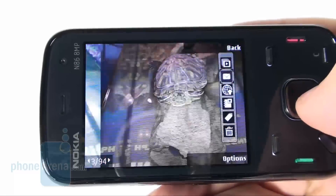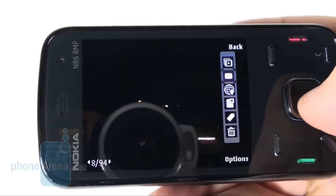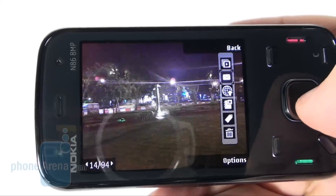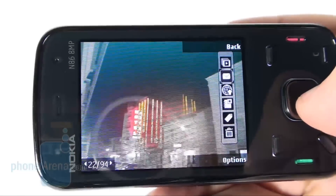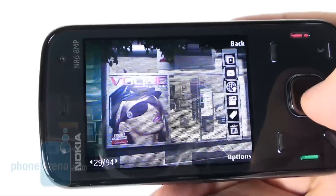It has a 2.6 inch AMOLED screen with QVGA resolution that, just like most displays with the same technology, delivers well-saturated and vivid colors in artificial light conditions. We are really pleased that it remains usable in direct sunlight, unlike the N85.